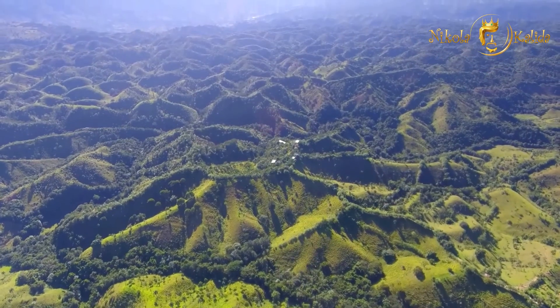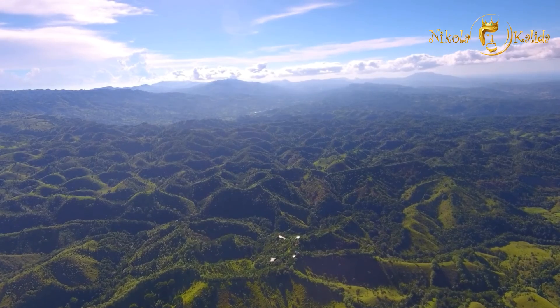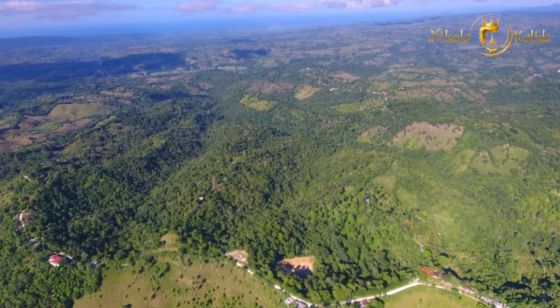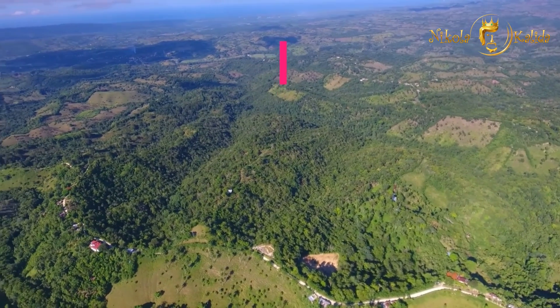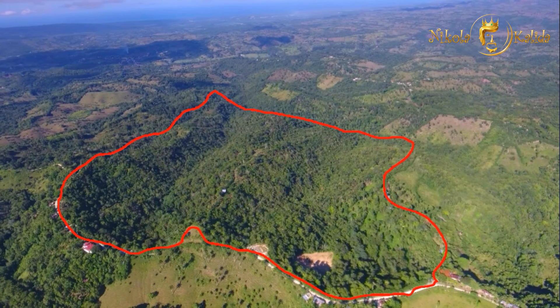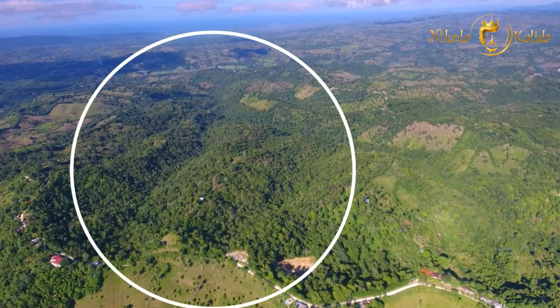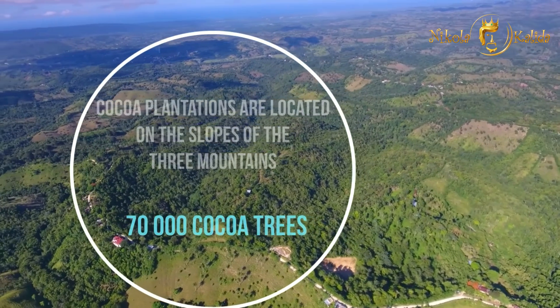Cocoa plantations are located on the slopes of three hills, approximately 300 meters above sea level. The total size of the land is about 750,000 square meters. Just for comparison, the size of the Vatican city-state is only 440,000 square meters. On the 750,000 square meters of our land, there are 70,000 cocoa trees and thousands of other fruit trees.